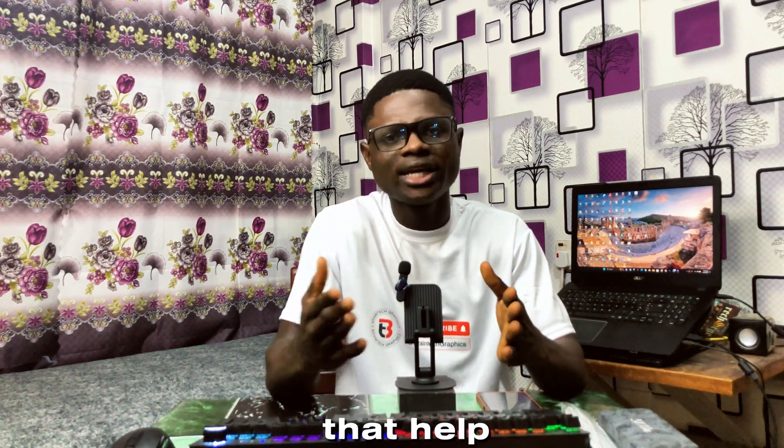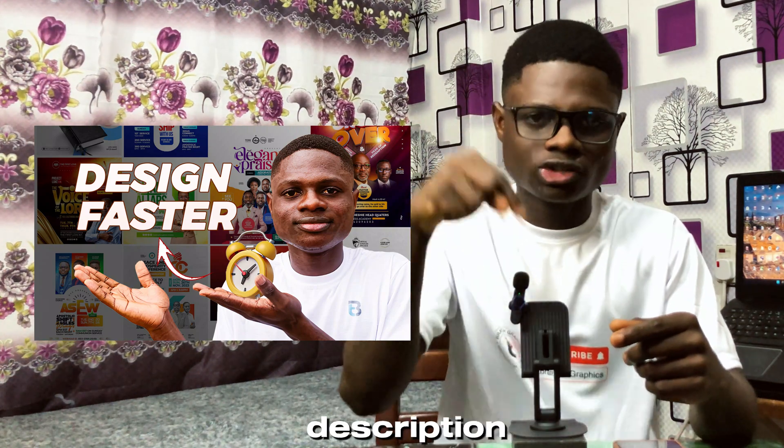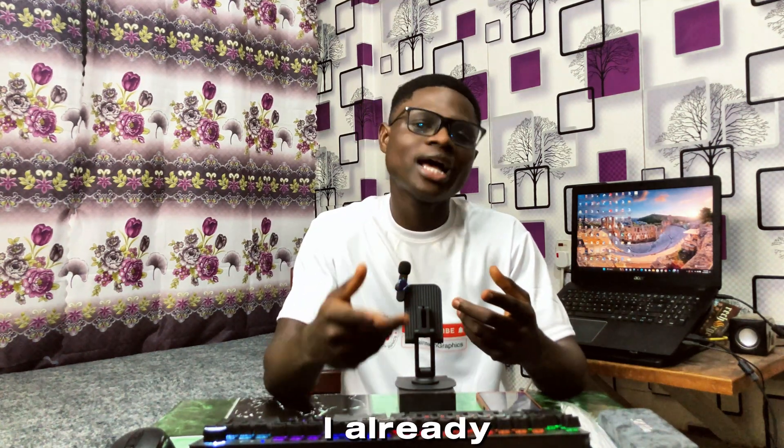During my workflow I applied some strategies that helped me design. I've already made videos about some of these strategies — I'll leave a link in the description or you can click on the card. I sent the final design to the client, and since I had already asked a lot of questions, we didn't have much left to discuss.